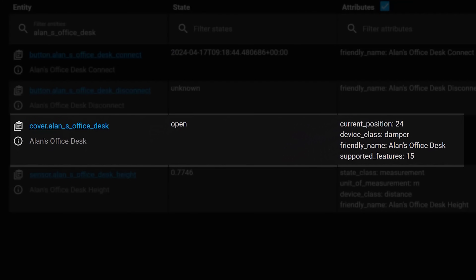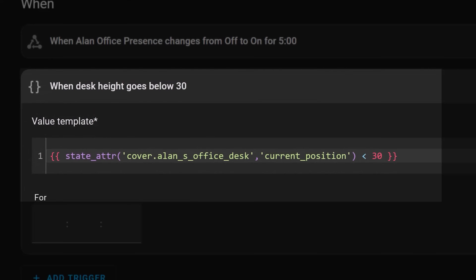This IKEA desk cover entity annoyingly stores the current position in an attribute, so I had to use a template trigger that reads the right attribute of the desk entity and evaluates what the level is at. It's really confusing, but I managed to work it out, and you can see it here on screen if you need to do something similar. I'll also drop it in the comments below.